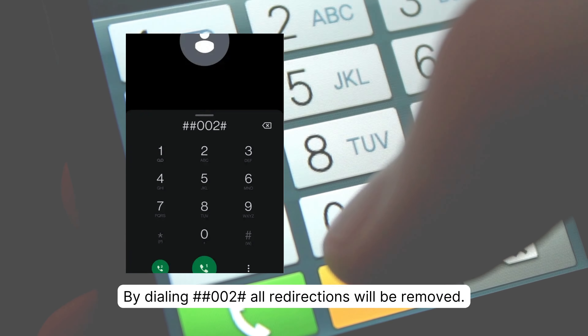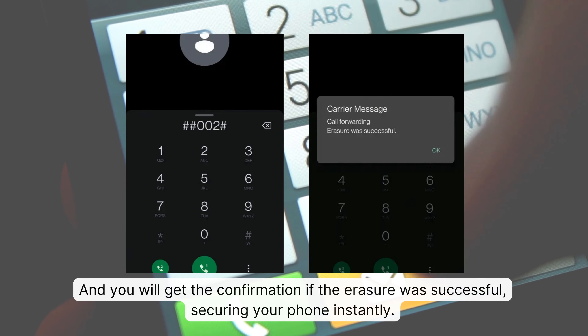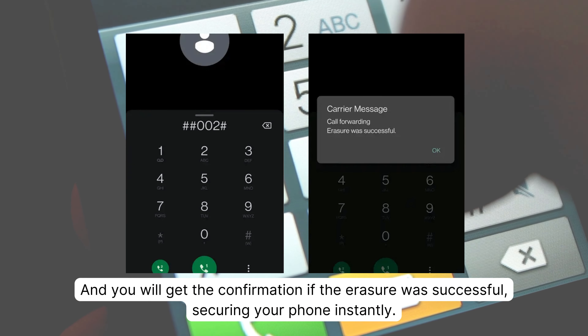By dialing ##002#, all redirections will be removed, and you will get confirmation if the erasure was successful, securing your phone instantly.